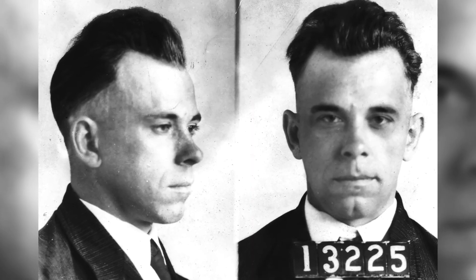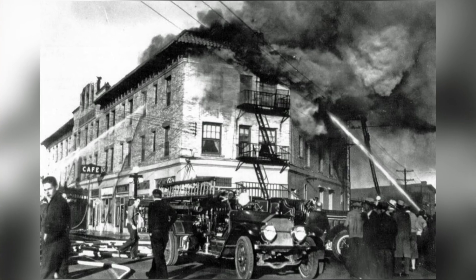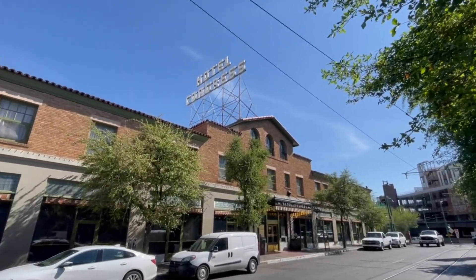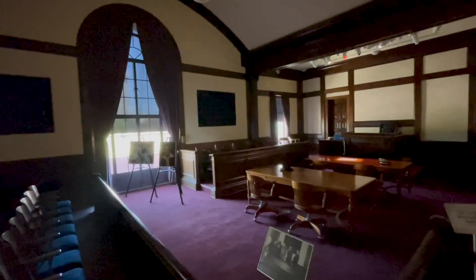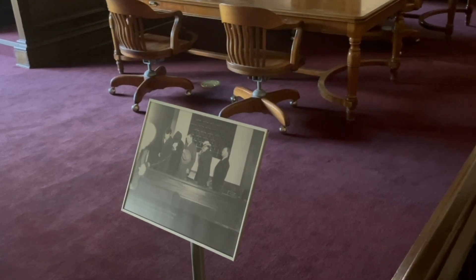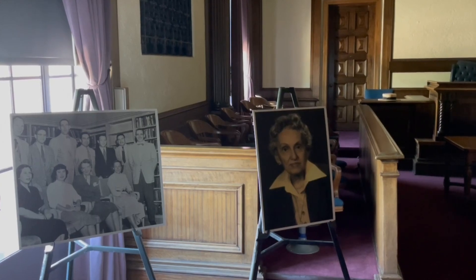Now, this place has seen its fair share of action. Ever heard of John Dillinger? The infamous bank robber was captured in Tucson back in 1934 after a fire at the Hotel Congress — an awesome facility that is still in operation and one that we'll see later on our tour of the Turquoise Trail. Dillinger was held right here at the Pima County Jail. The courtroom was packed, as you'd imagine. And here's a fun twist: Johnny Depp, who played Dillinger in the movie Public Enemies, also pled guilty to speeding in the same courtroom years later. Talk about a full circle moment.